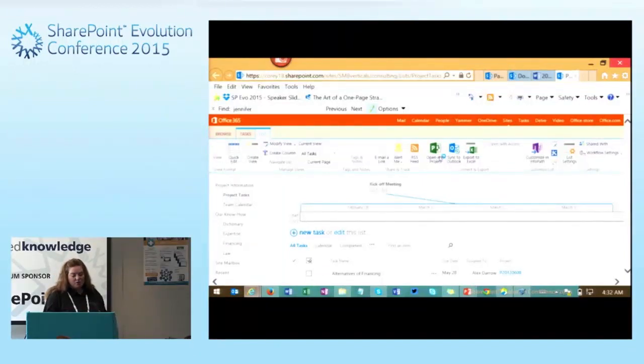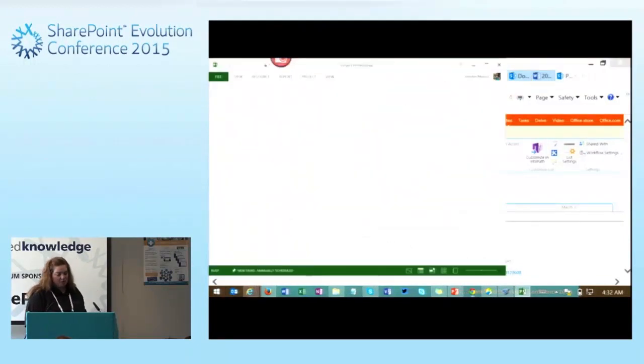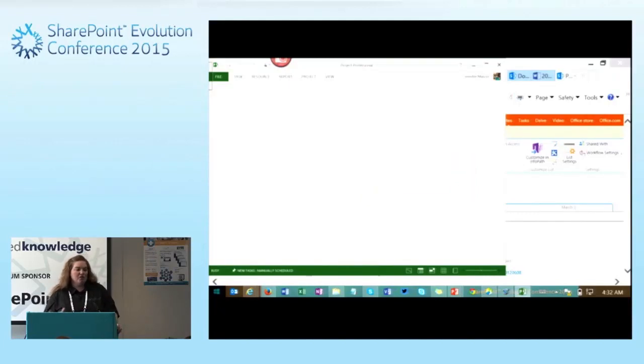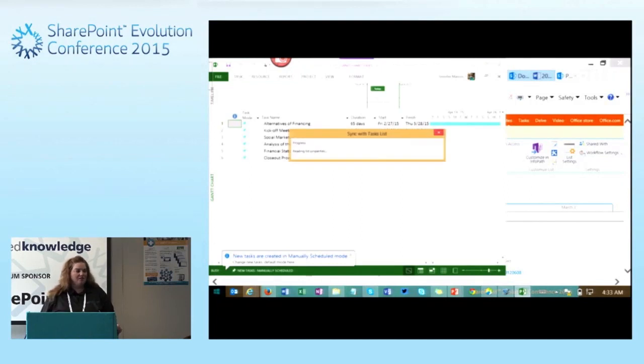This is also great because you can open it with Microsoft Project. The lines between the actual applications and SharePoint are getting a bit blurred, and you can go between them very easily. I can open this task list with Project — it'll open the entire project plan. We actually use this scenario on one of my current projects: a co-worker makes all his changes through the browser while I make mine through Project, and they sync so we can simultaneously work on project tasks using different tools.